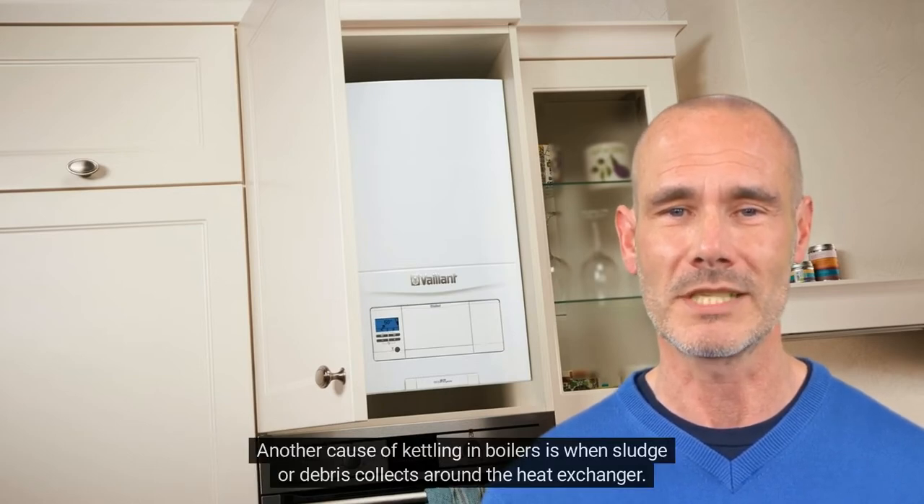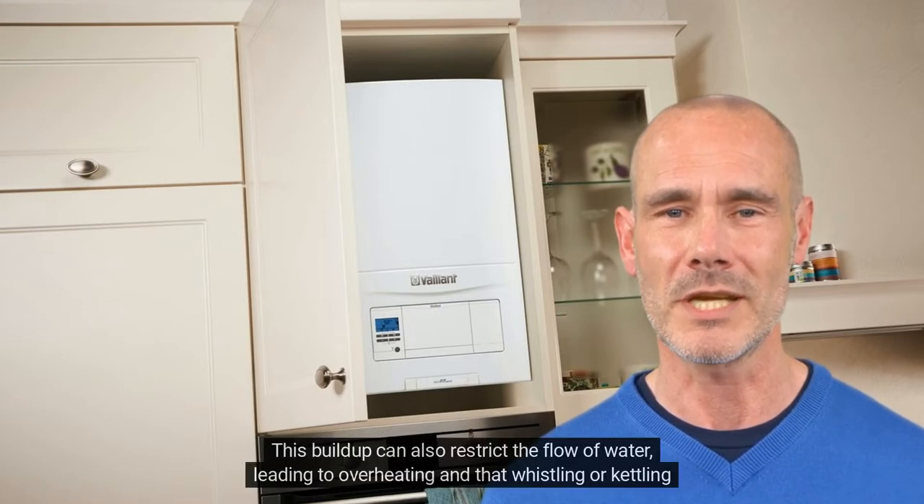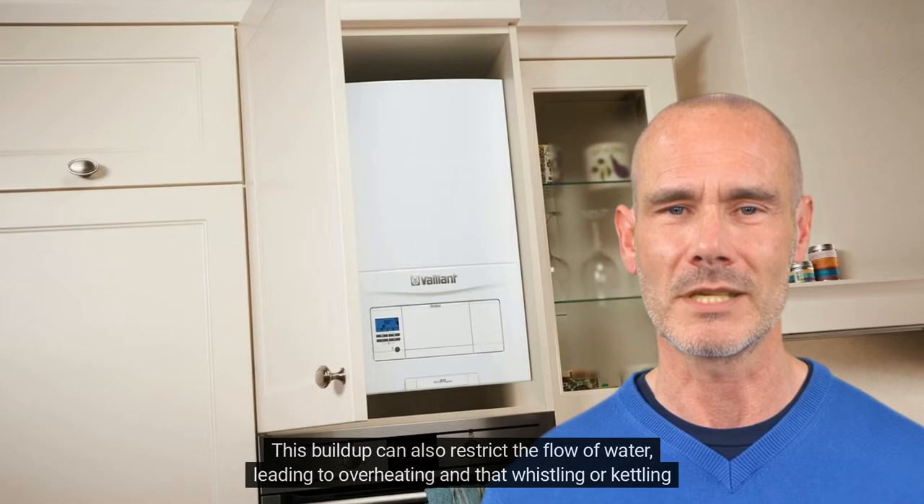Another cause of kettling in boilers is when sludge or debris collects around the heat exchanger. This buildup can also restrict the flow of water, leading to overheating and that whistling or kettling sound.